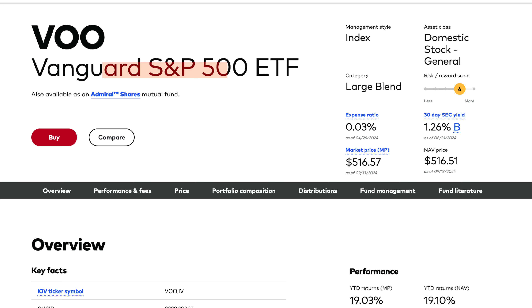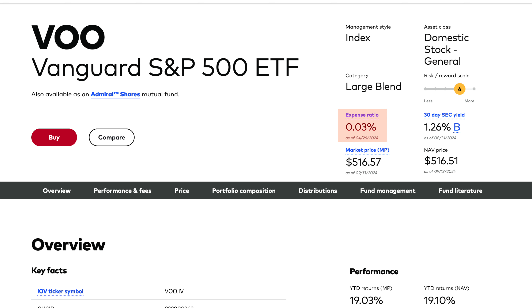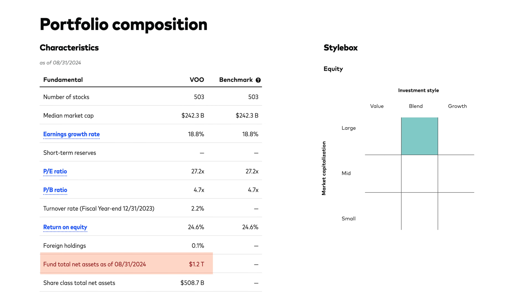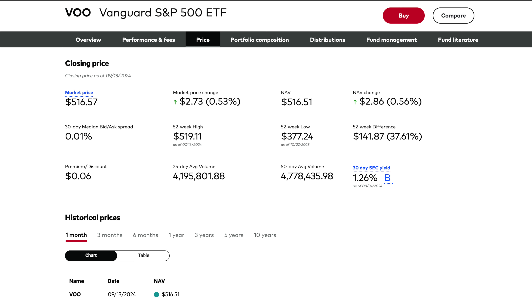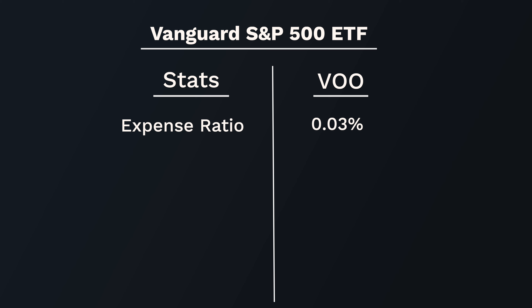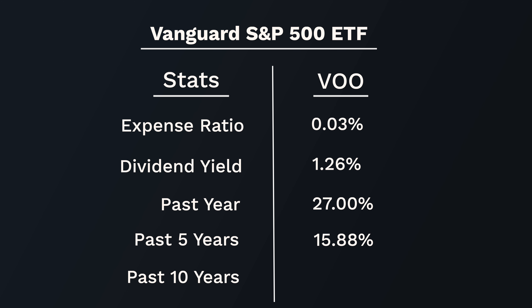The last S&P 500 ETF — and a very popular one — is Vanguard's S&P 500 ETF, ticker VOO. This fund is currently trading at $515 per share, with an expense ratio of 0.03% and net assets of $1.2 trillion. The average volume over the past 50 days is 4.7 million, with a bid-ask spread of 0.01% and a dividend yield of 1.26%. Over the past year it grew 27%. The average over the past five years was 15.88%, and over the past 10 years it was 12.94%, slightly higher than the other ETFs.